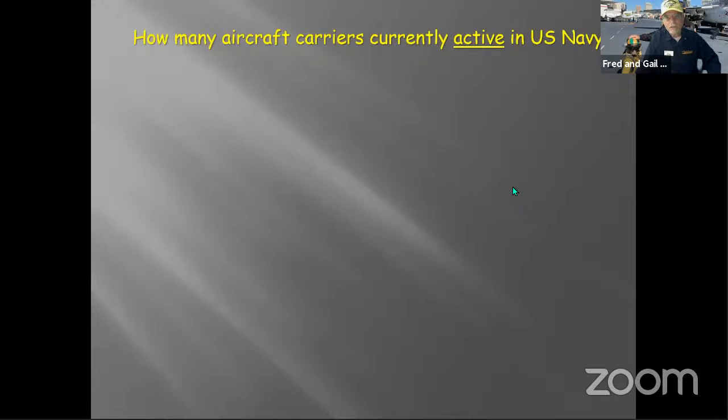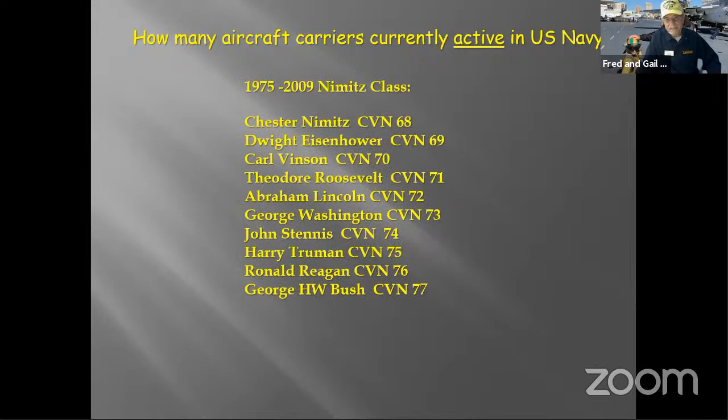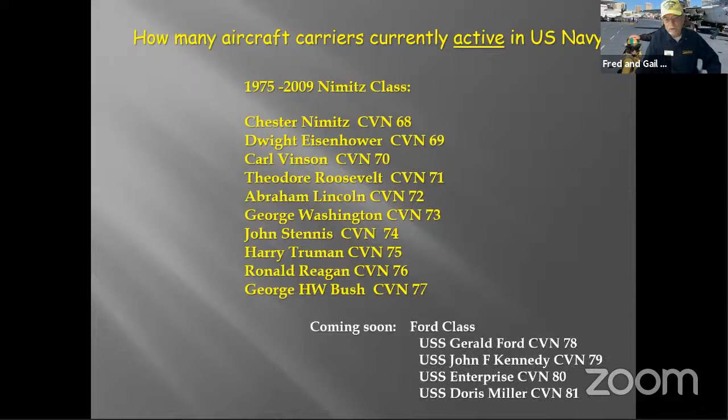How many aircraft carriers are currently active in the Navy? There are 10 in the Nimitz class that are active now — all nuclear aircraft carriers — and four soon to be active in the Gerald Ford class. I have to apologize — my phone just went off. I always tell people when giving a live lecture to silence their phones, and then my phone goes off.